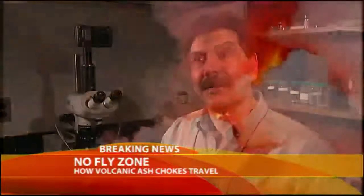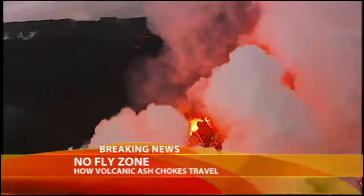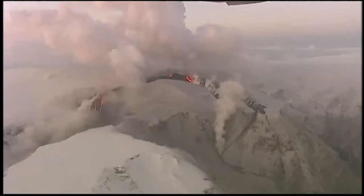Normally, in Icelandic volcanic eruptions, the ash doesn't go this high because the gases come out easily. But in this case, we have magma interacting with glacial meltwater quite explosively, which lifts the ash to great heights.